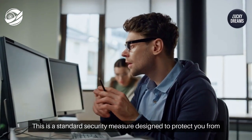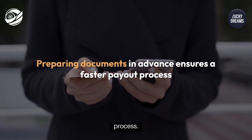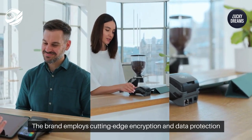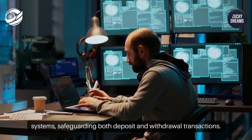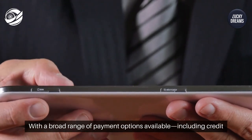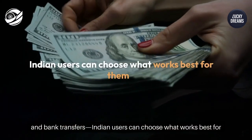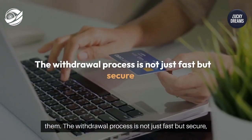This is a standard security measure designed to protect you from fraud. Preparing these documents in advance ensures a faster payout process. The brand employs cutting-edge encryption and data protection systems, safeguarding both deposit and withdrawal transactions. With a broad range of payment options available — including credit cards, e-wallets, and bank transfers — Indian users can choose what works best for them.